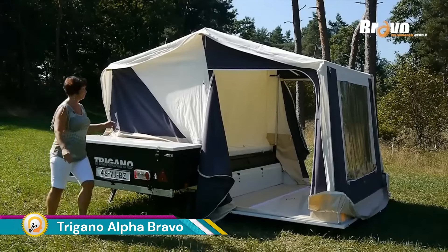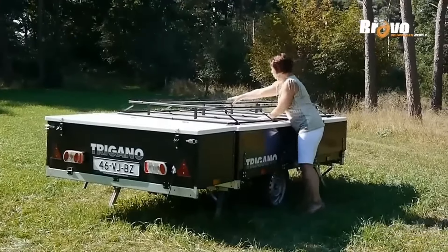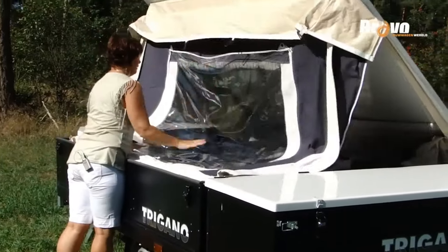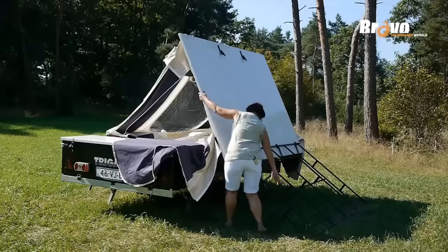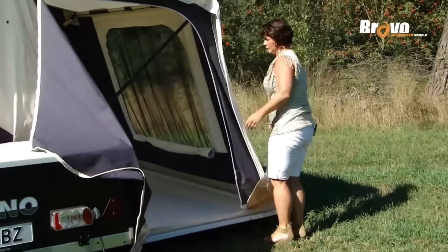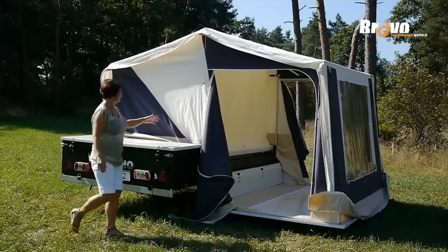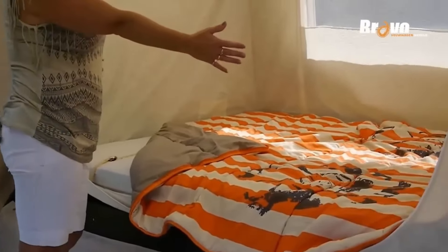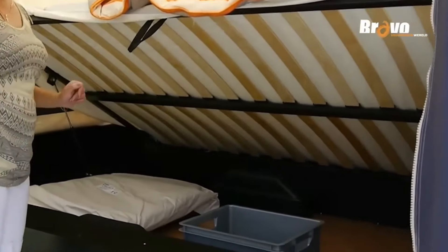The Trigano Alpha Bravo is a trailer tent model by Trigano, a popular manufacturer of camping equipment known for their folding trailer tents. Similar to other Trigano trailer tents, the Alpha Bravo is designed for quick setup and takedown — it unfolds from its towing position and uses poles or inflatable beams to create its structure. The Alpha Bravo folds down into a compact unit for easy towing behind a car, making it a great option for campers who don't want the hassle of setting up a traditional tent.